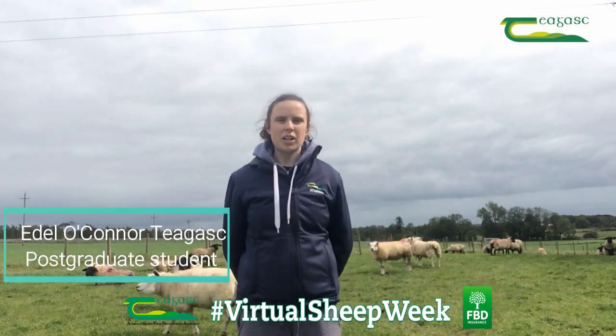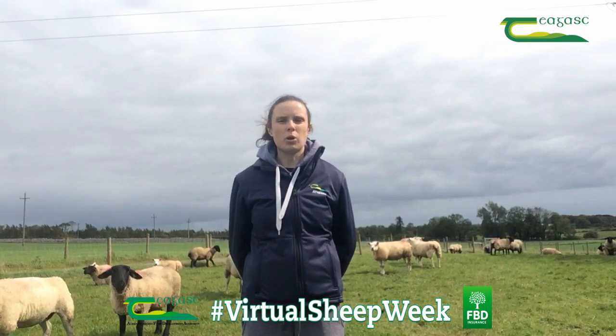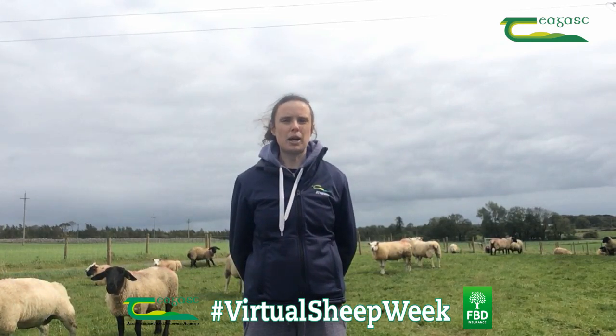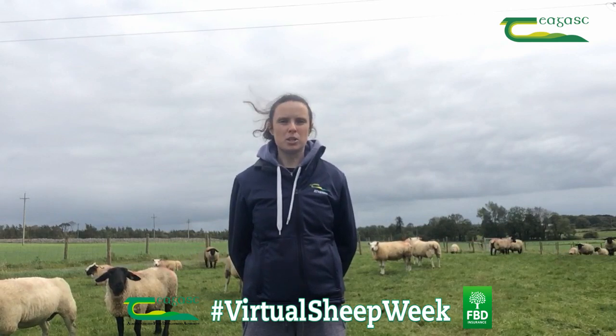Hello, my name is Idel O'Connor. I'm a first year PhD student based in Teagasc, Athenry, and I'm working on the Greenbreed project, which is a Department of Agriculture funded project where we're looking at measuring methane emissions from sheep.